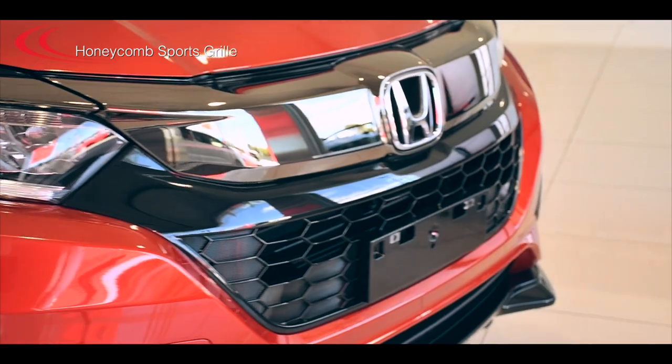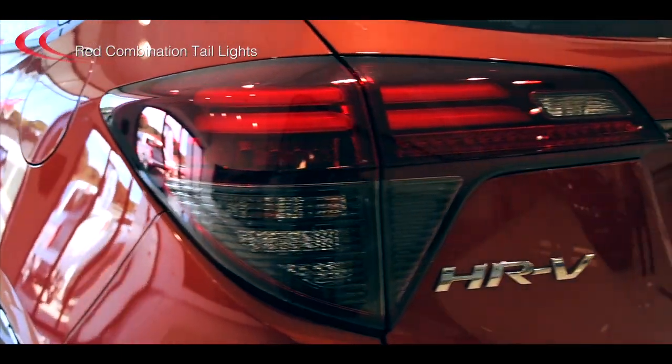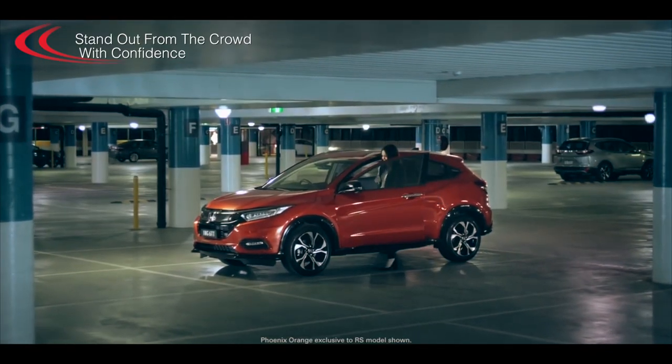Just look at its honeycomb sports grille and sleek body kit, custom alloys and LED daytime running lights and red combination tail lights. You'll be sure to stand out from the crowd with confidence.